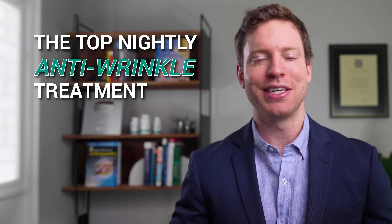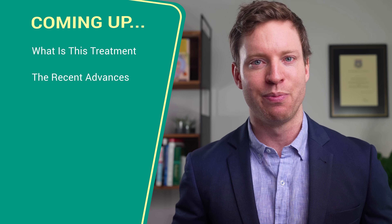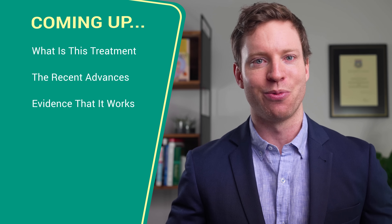The top nightly anti-wrinkle treatment is cheap, safe, and backed by decades of clinical research. In this video, I'll explain what this treatment is, the recent advances that have made it even better, and show you the evidence that it works.